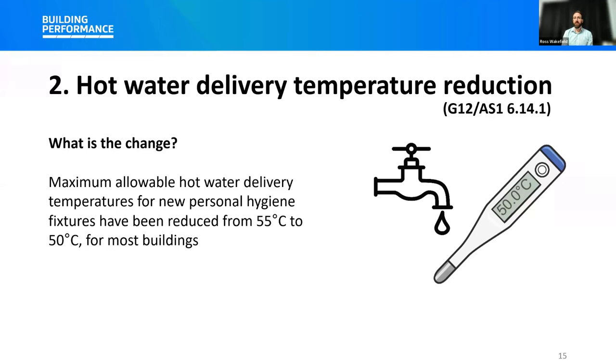This change is about the hot water delivery temperature. The Building Code requires that hot water systems are able to be controlled to prevent the growth of Legionella bacteria, which is usually achieved by storing heated water at 60 degrees Celsius or higher. This change does not affect the minimum temperature for hot water storage set by G12/AS1, which remains 60 degrees Celsius. The storage temperature within your hot water cylinder should be 60 degrees Celsius or higher, but the water delivered to a tap used for personal hygiene should be automatically reduced through a temperature control device — such as a tempering valve — before being delivered to that tap.